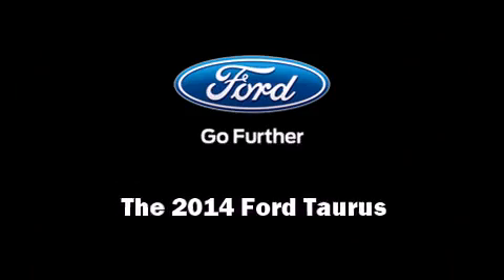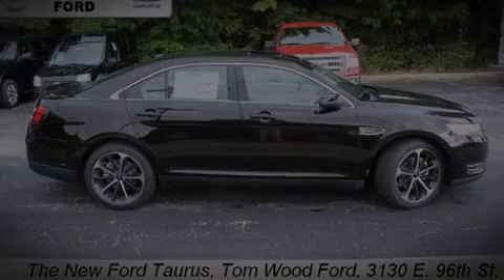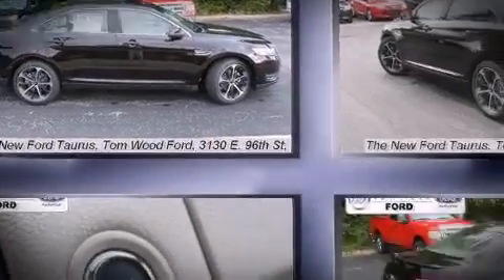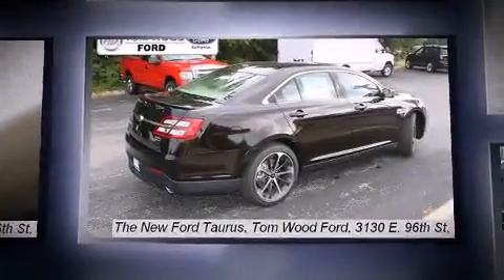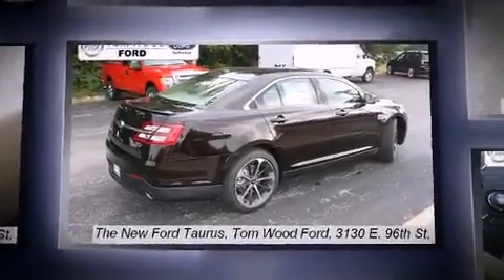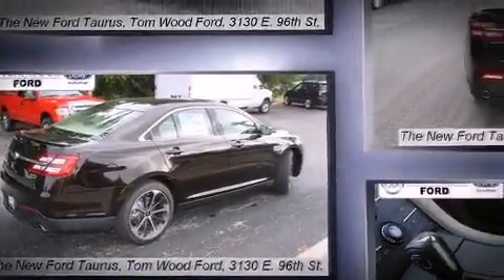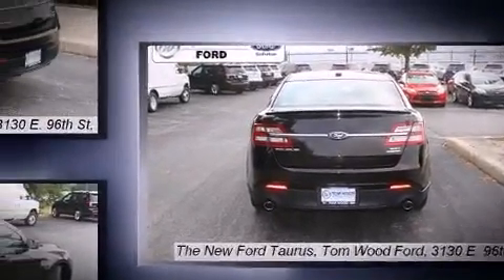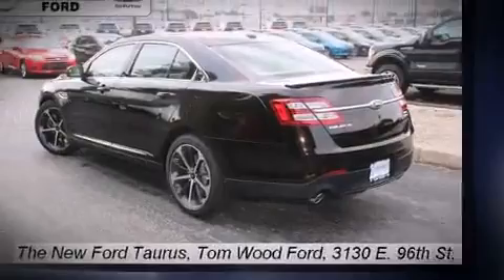Discerning drivers will appreciate the 2014 Ford Taurus. This four-door, five-passenger sedan is ready to drive off the showroom floor. A 3.5-liter V6 engine pairs with a sophisticated six-speed automatic transmission, providing a smooth and predictable driving experience.